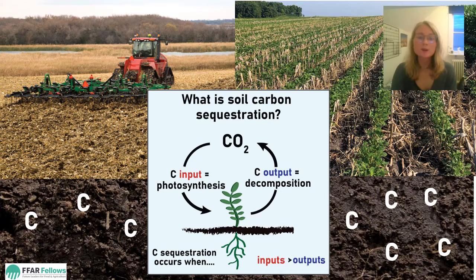I spent the summer driving around Iowa, connecting with farmers who have used no-till and cover crops for around 10 years, like the farm on the right. And then asked them to put me in touch with a neighbor who uses more conventional agriculture, like the farm on the left.